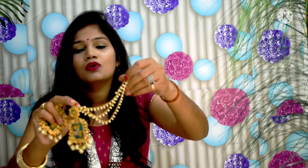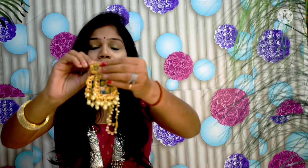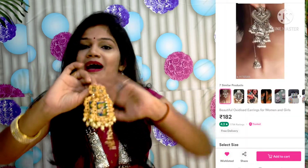This one is very strong and very trendy, so you can definitely purchase it. That wraps up the third earring.